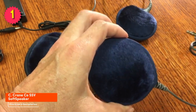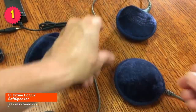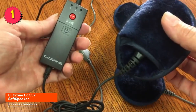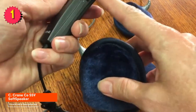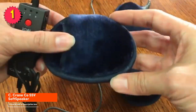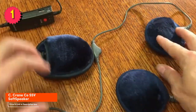Here are some additional reasons why you might want to buy the Sea Crane Co. SFV Soft Speaker: it's small and portable so you can easily take it with you on trips, it's rechargeable so you don't have to worry about batteries, and it comes with a variety of accessories including a carrying case and a car charger. It's also backed by a great customer service team. If you're looking for a comfortable, easy-to-use, and high-quality pillow speaker, the Sea Crane Co. SFV Soft Speaker is a great option.